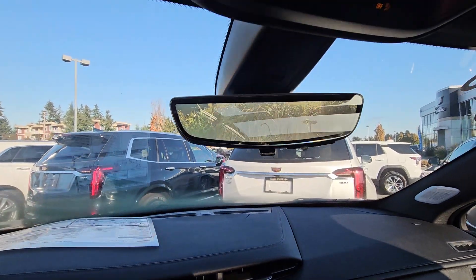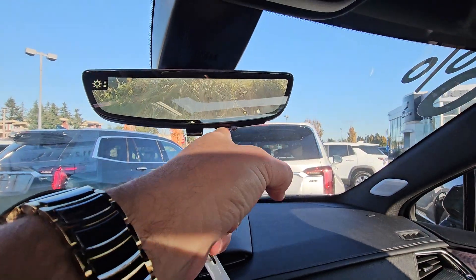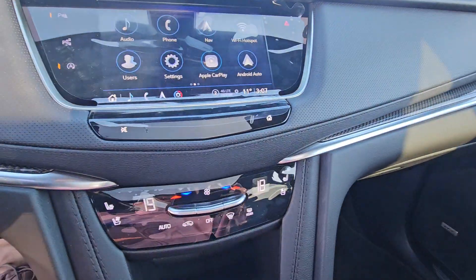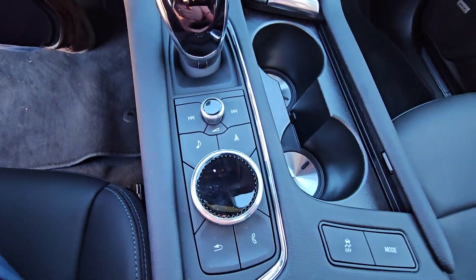It does increase your vision by about 300%. You can change the angle, the brightness, and the zoom as well. Wireless CarPlay, wireless Android Auto, heated and cooled seats.